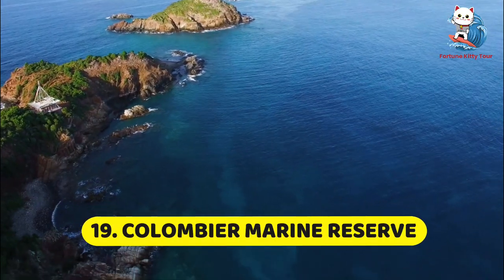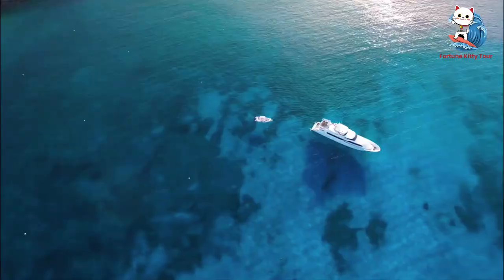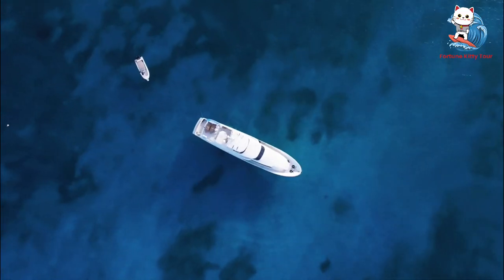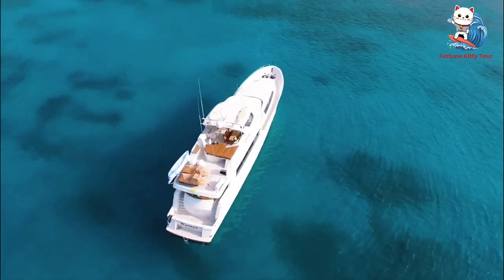19. Colombier Marine Reserve. The Colombier Marine Reserve is a protected area that's perfect for snorkeling and diving. The clear waters and abundant marine life make it a paradise for underwater enthusiasts. The reserve is accessible only by boat or a hike, which adds to its secluded charm.